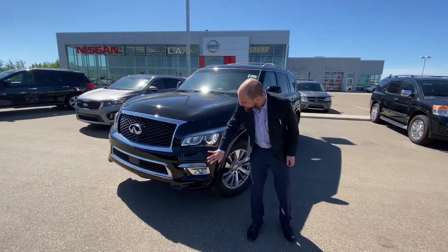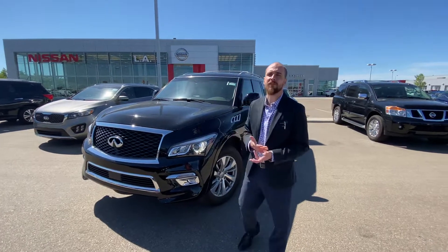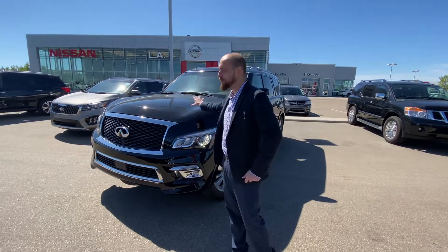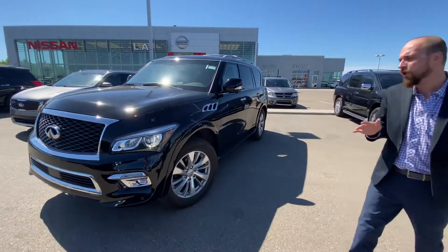This one is going to have 3M tape on the front bumper here. We also do offer 3M packages from the finance office to get 3M on the hood and the fenders or wherever else you want.